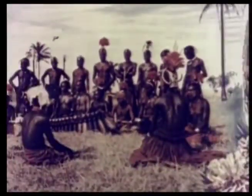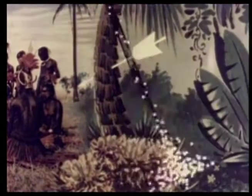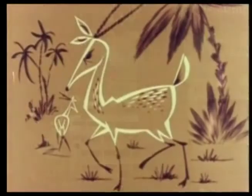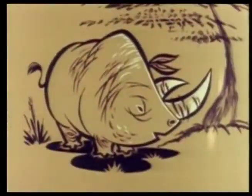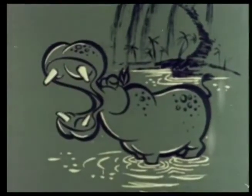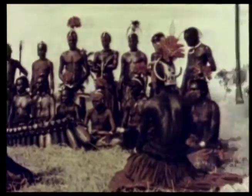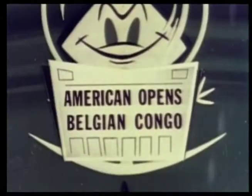Few tropical fruits grow here, and in fact until recently the natives lived almost entirely on game they snared or shot with bow and arrow. Today's civilization is moving into the Congo, and the wild animals — antelope, zebra, rhinoceros, hippopotamus, and gorilla — are slowly disappearing except in the game reserves, and the natives are being taught modern farming methods.